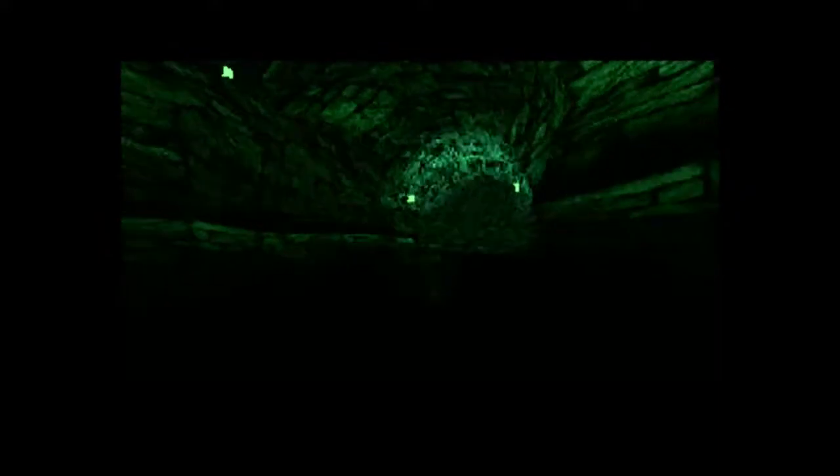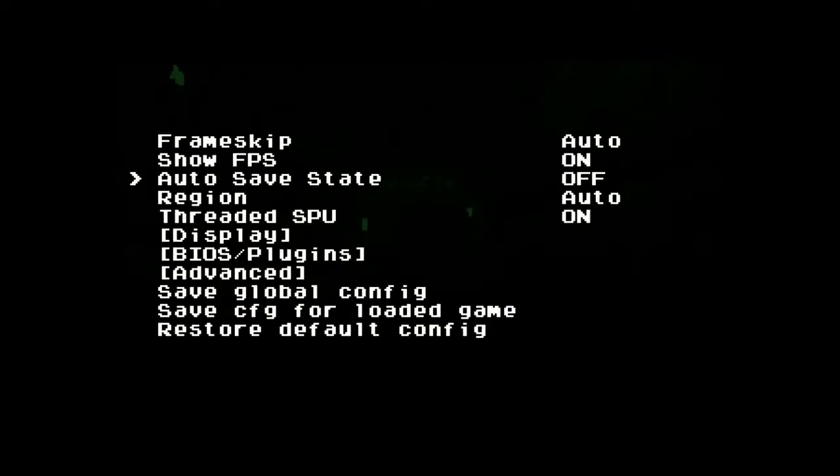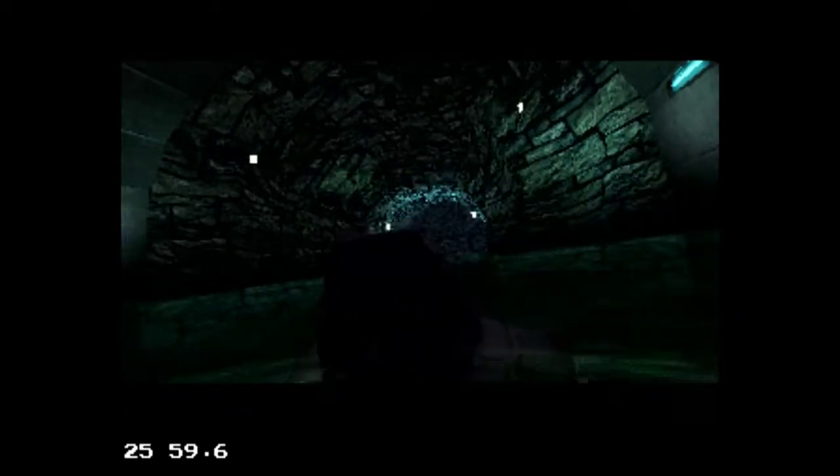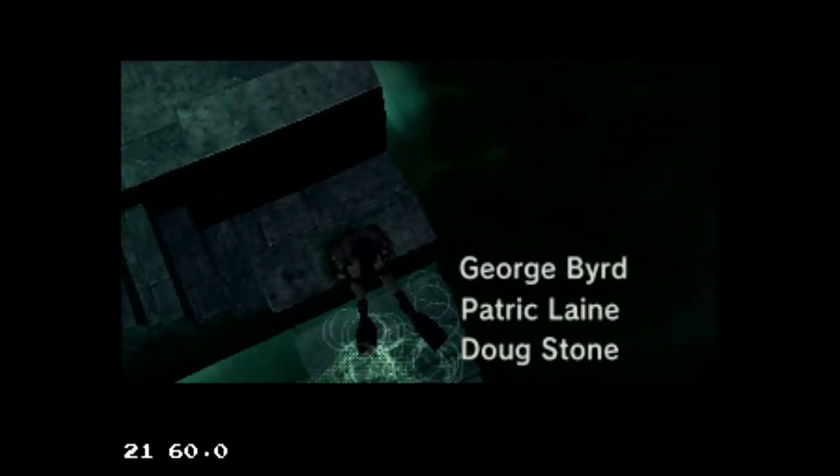I'm just going to enable the show FPS with no tweaking, just to show you how it runs — no tweaking, just plug and play. The stock version of Metal Gear included on the PlayStation Classic, I recall, didn't really run very well. It had some slowdowns, so let's see if I notice that here as well.